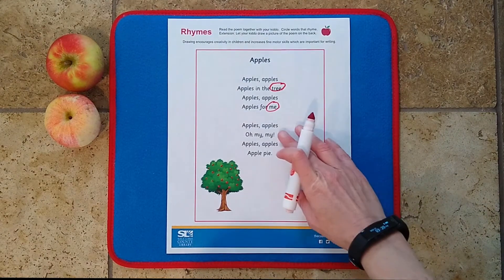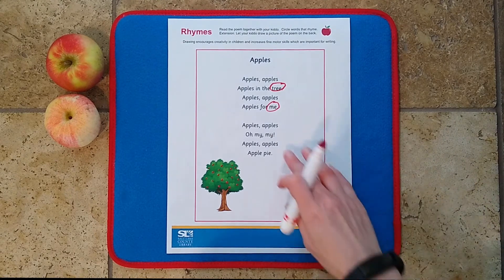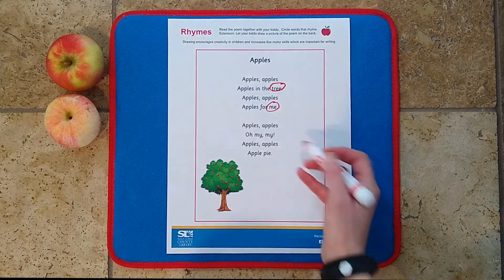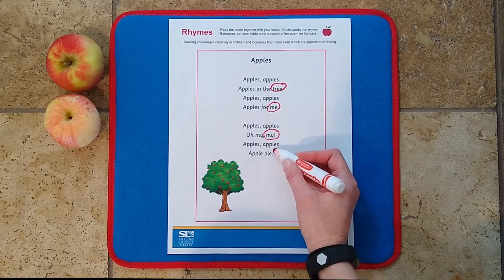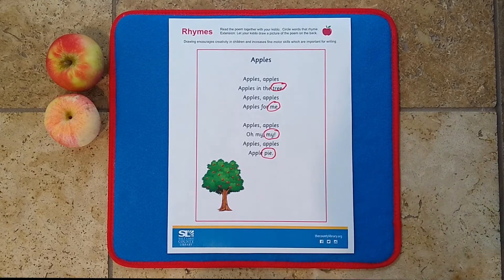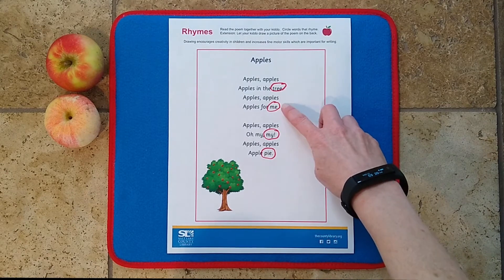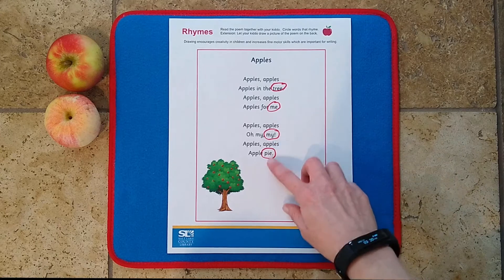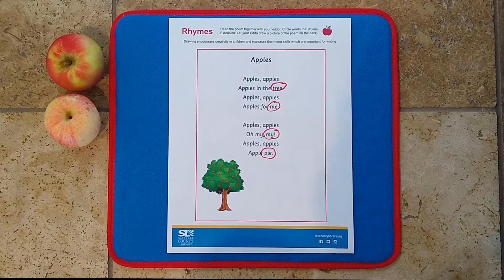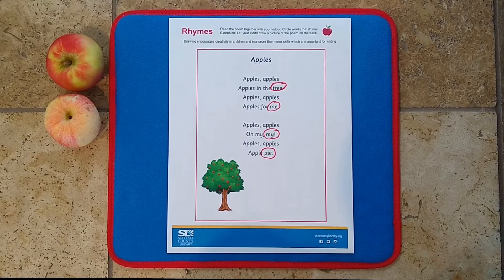Do something similar in the second verse. Apples and my — does that rhyme? No. What about my and pie? Yes! And just an interesting note: rhyming is about ending sound, not spelling. In this case you can see tree and me both end in E, which is similar, but my and pie aren't spelled alike at all. It's just that ending sound that we are listening for.